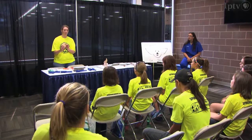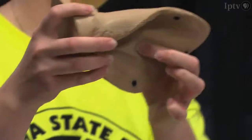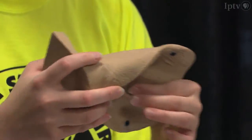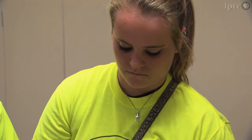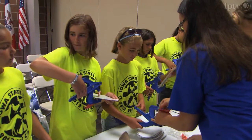We have three different rotations that the kids participate in. The first rotation is animal ID, where students are learning different identification techniques to identify their animals — everything from ear notching pigs to tagging cattle.